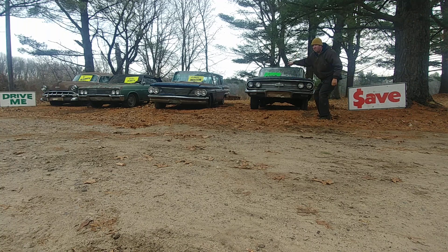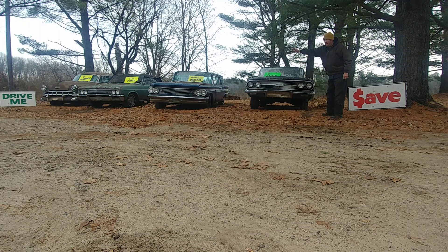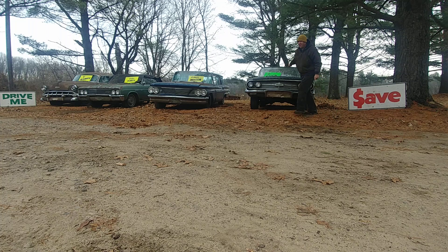Howdy folks, Matt down here at McLaughlin Auto Sales in downtown Arcdale, just outside of Friendship. We've got a prime selection of vehicles for you today, starting out with a 1960 Chevrolet Biscayne two-door sedan. It had a six and a stick, now it's got nothing — ready for your conversion or whatever you want to do.